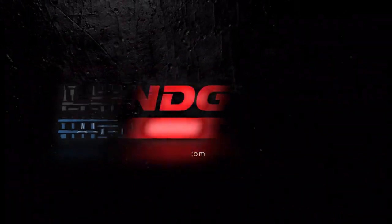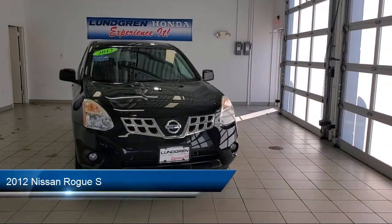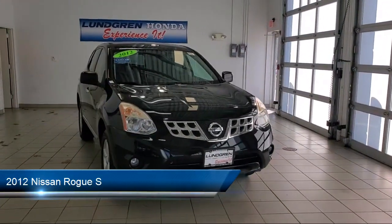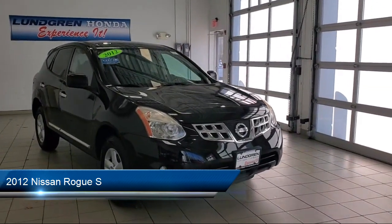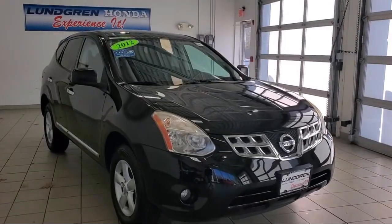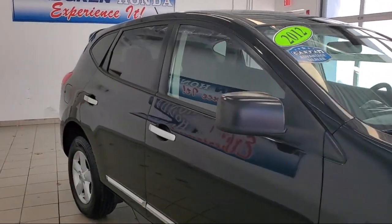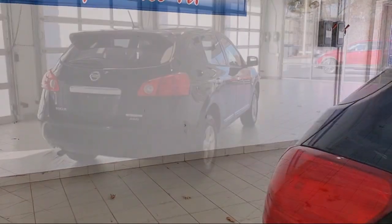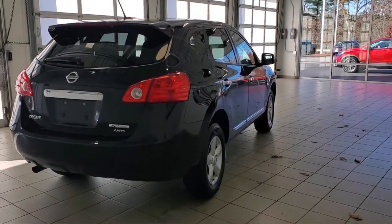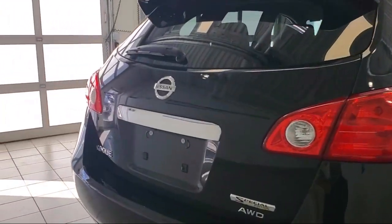Welcome to the Lundgren Automotive Group, and here's a look at another one of our pre-owned vehicles from our huge selection. It comes equipped with in-dash CD MP3 playback, front side curtain airbags, privacy glass, in-dash single disc CD, multifunction remote keyless entry, side curtain airbag with rollover sensor, braking assist, stability control, air conditioning, traction control, and much more.